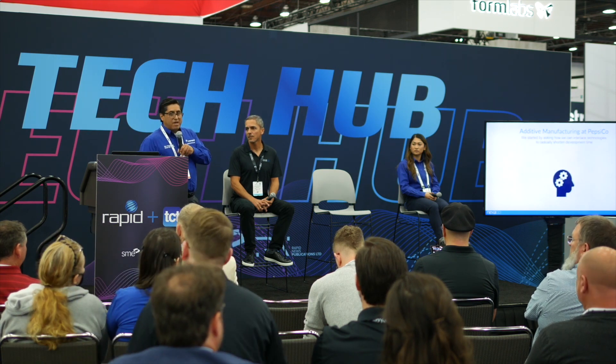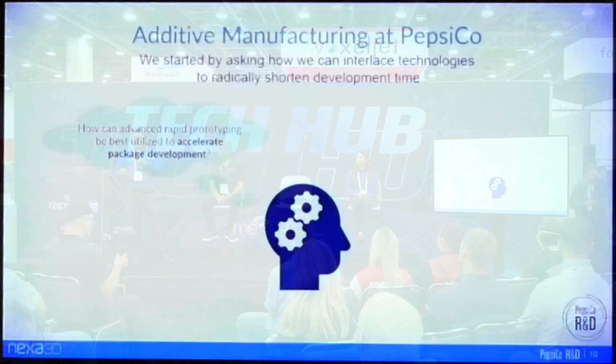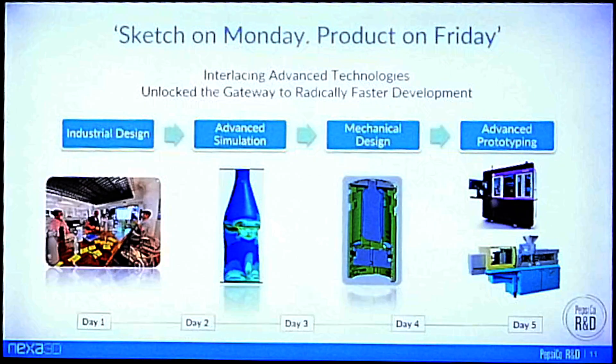We started by envisioning how we could leverage these technologies to radically shorten development time, and we broke it down into four areas. First, how can we utilize rapid prototyping to accelerate our package development process? Second, how can we take a hybrid approach utilizing both simulation and virtual analysis along with physical testing? Third, how can we obtain learnings and insights on actual process conditions? And fourth, how can we fast-track the availability of shelf-ready prototypes? Today we're talking about that last one.